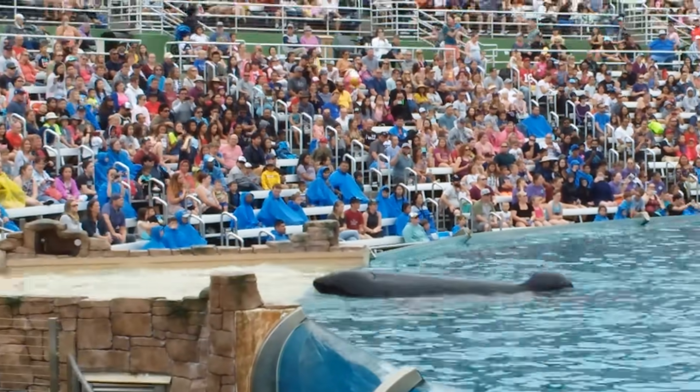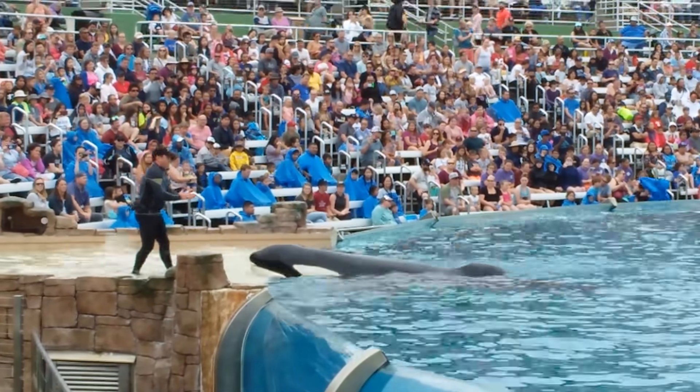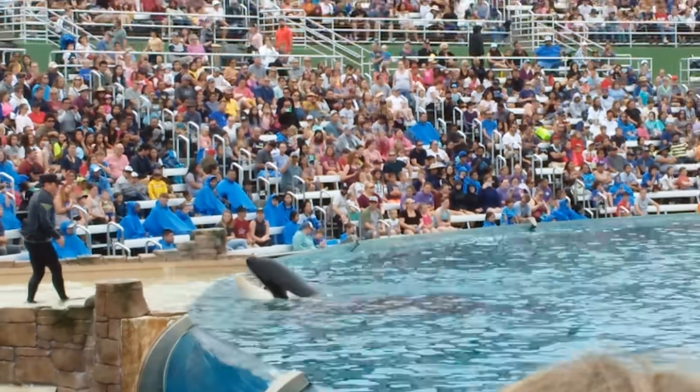The flippers on either side of the body are called pectoral flippers, and they are used for steering and stopping. They have five digits in them, just like the human hand.